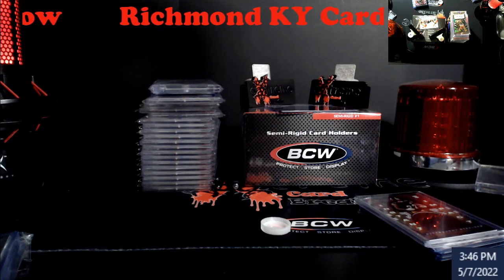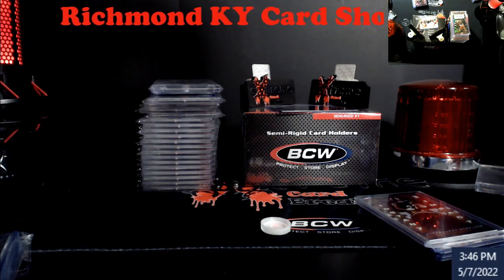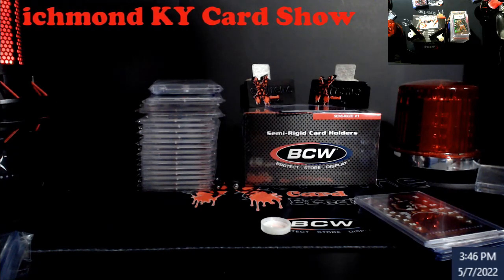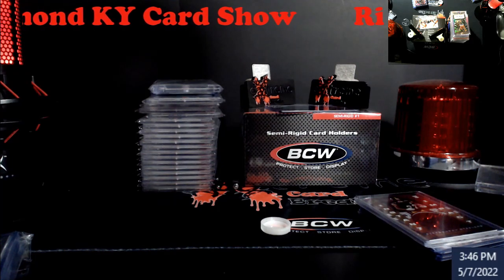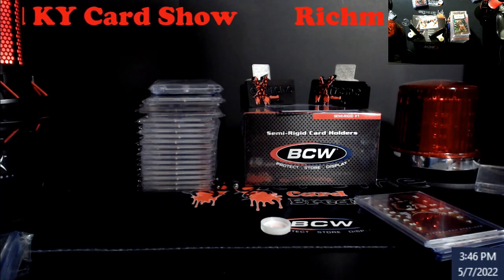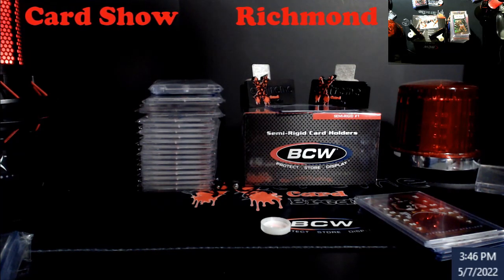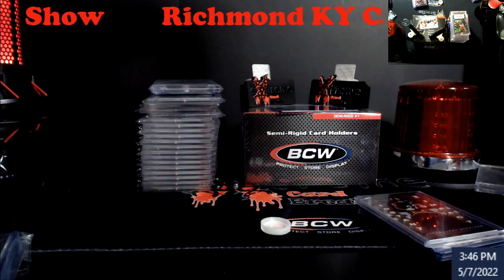What's going on everybody? Just got back from the Richmond card show a couple hours ago. There is no video footage of it — it's not due to a bad SD card or anything, it was just not a good show. There was not a lot there to really go through unless you were looking to buy a whole lot of retail stuff.